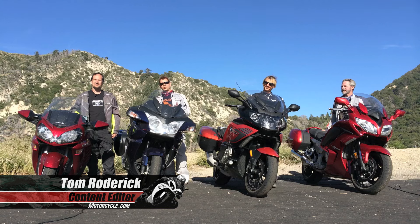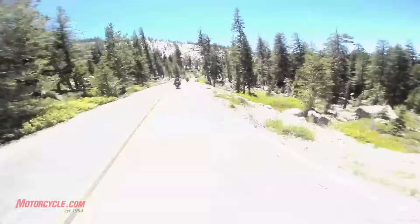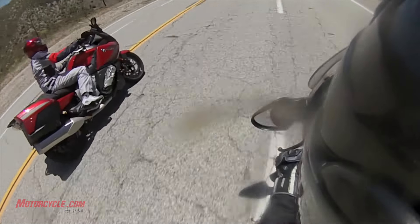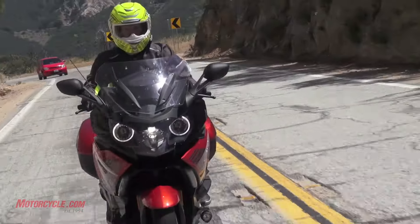This is our 2014 Sport Touring Shafty Shootout. We've spent the last three days traveling to some iconic places in California, namely Yosemite, and we're on our way home. We've done a lot of miles. We've got four bikes from four different manufacturers: two four-cylinders, a triple, and an inline six.